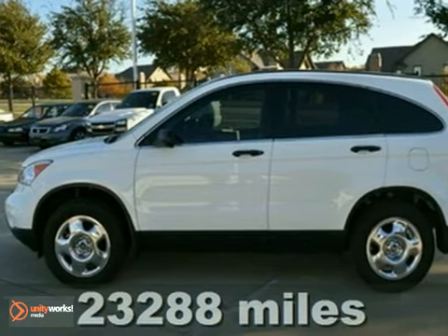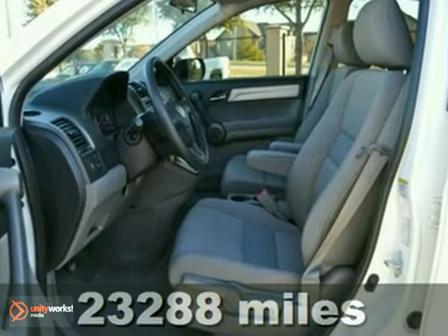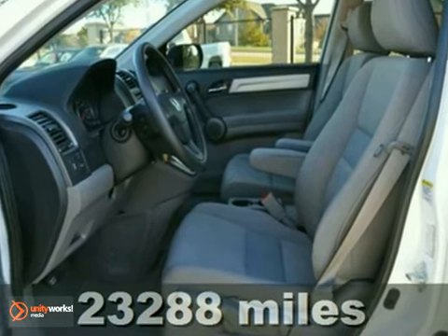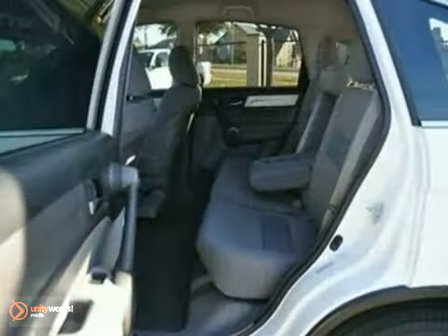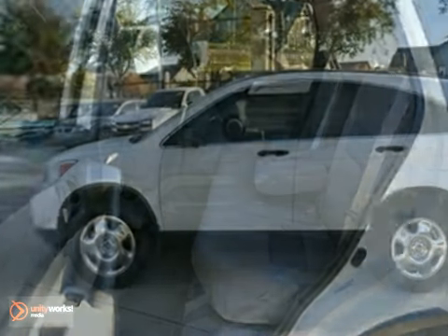You can't go wrong with this one-owner 2010 Honda CR-V LX. With a CD player, multiple airbags, and an iPod MP3 input, it's bound to sell fast. You'll also get keyless entry, cruise control, and air conditioning.